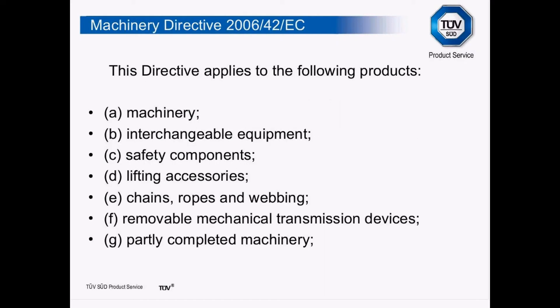Looking at the Machinery Directive and breaking it down a little more: the first thing any directive does is define its scope. For the Machinery Directive, the scope includes machinery, interchangeable equipment, safety components, and lifting accessories. What I'd like to do now is take a brief look at each of those definitions within the scope of the directive.